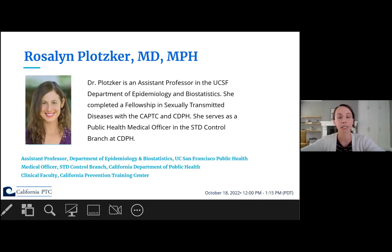First, Dr. Roslyn Plotzker. Dr. Plotzker is an assistant professor in the UCSF Department of Epidemiology and Biostatistics. She completed a fellowship in sexually transmitted diseases with the CAPTC and California Department of Public Health. She serves as a public health medical officer in the STD Control Branch at CDPH.